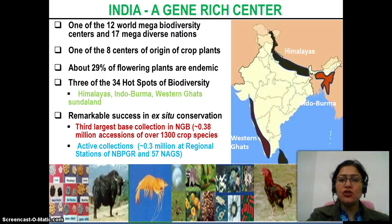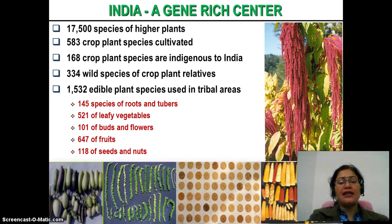India, as we know, is a very rich gene center. It is one of the 17 mega biodiversity centers and one of the 8 centers of gene crop plants. About 29% of flowering plants are endemic, and it is one of the hot spots of biodiversity. India has 17,500 species of fire plants, 583 crop plant species cultivated, 168 crop plant species indigenous to India, 334 wild species of crop plant relatives, and 1,532 edible plant species used in tribal areas.